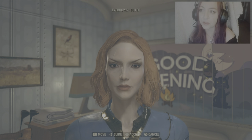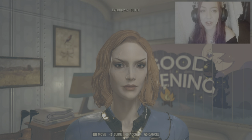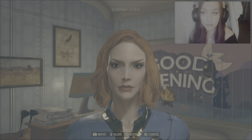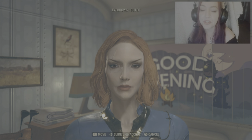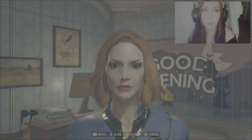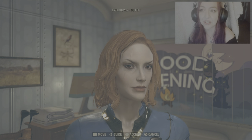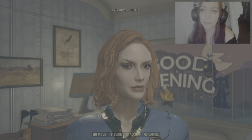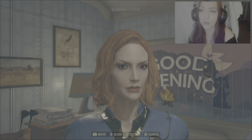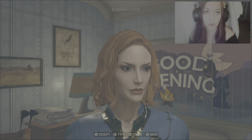Eyebrows Outer — starting from all the way up using the left stick I'll flick down just twice. For left and right using the left stick, starting from all the way left we'll flick towards the right three times. For slide, starting from all the way up using the d-pad, press down nine times. We'll leave that there for now and come back and fix it if we have to.